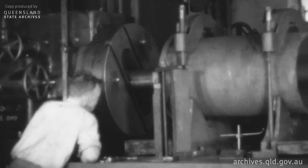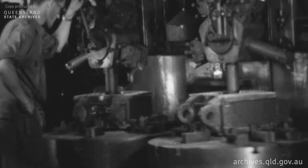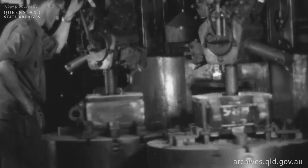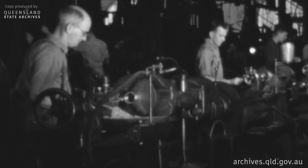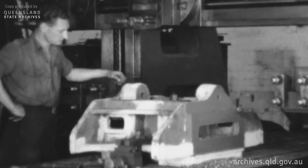Here is a horizontal boring machine carrying out boring operations on a locomotive cylinder liner. This is a vertical borer in which engine axle boxes are being brought to their correct sizes. Lathes are one of the oldest types of machine tools and predominate in any large engineering works where countless turning operations are required.